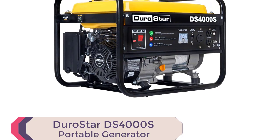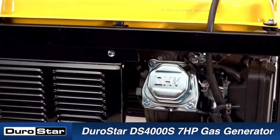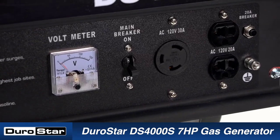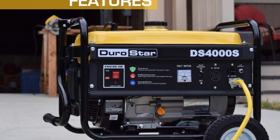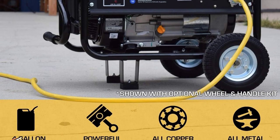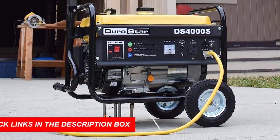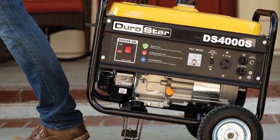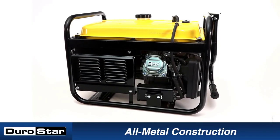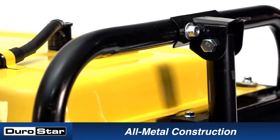Number 4: Durostar DS-4000S Portable Generator. The Durostar DS-4000S Portable Generator is among the best gas generators in 2023. This portable generator provides ample power, with 4,000 peak watts and 3,300 running watts. The Durostar 208 cubic centimeters OHV engine handles heavy loads, from lights and a refrigerator to a home air conditioner and high-amperage power tools. The low-oil shut-off feature protects your investment by shutting off the generator when it senses low oil. The power panel includes two 120V household outlets and one 120V 30A twist-lock outlet, plus a voltmeter for measuring voltage output.